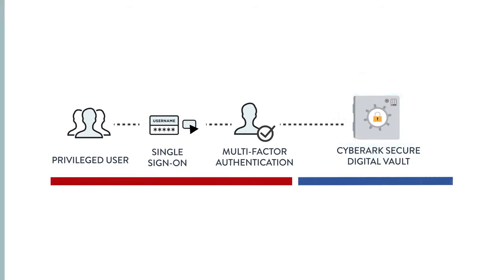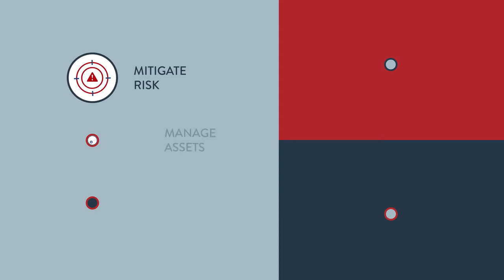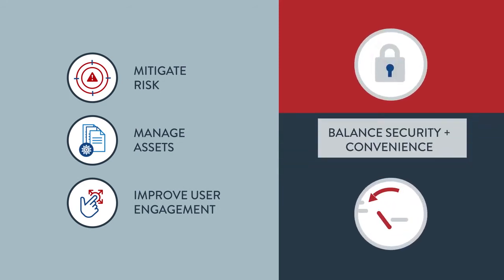With CyberArk's and Ping solutions working together, you can mitigate the risk of a breach, manage sensitive assets, and improve user engagement and productivity, all while balancing security and convenience.